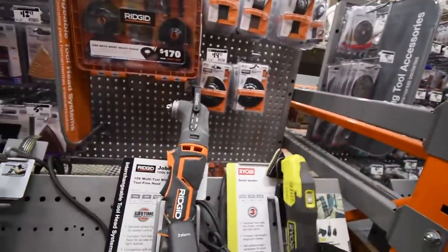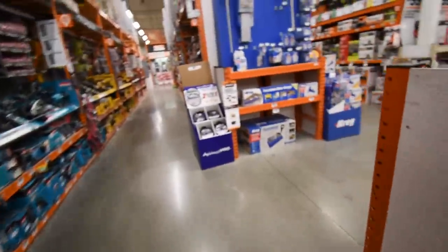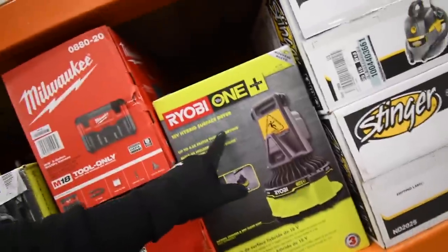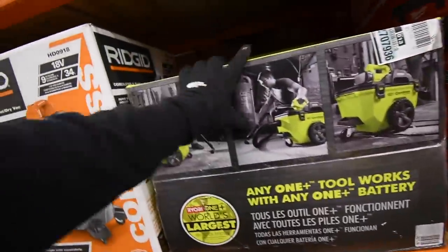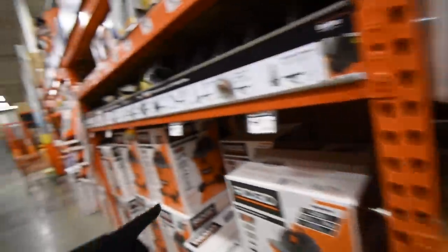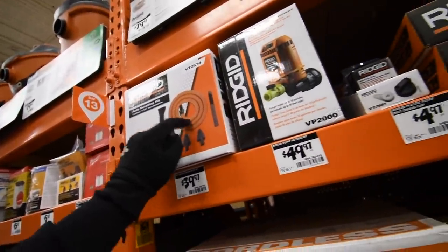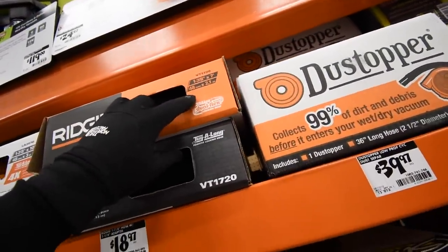I'm not sure if corded tools are included — I think that might just be for the OnePlus line. They do have the Hybrid Surface Dryer for $80 and the OnePlus ShopVac for $120 available in store now. If you get the ShopVac, make sure you get a rigid hose — the 1-and-7/8-inch by 7-foot hose for $40. I should have gotten the more flexible hose.